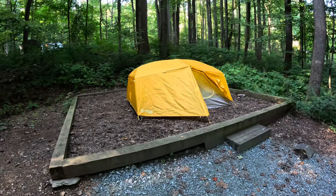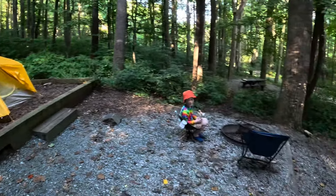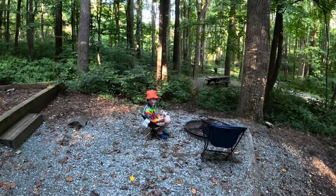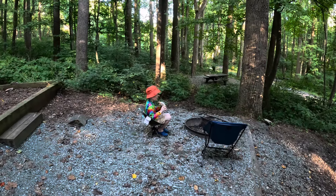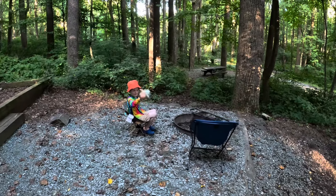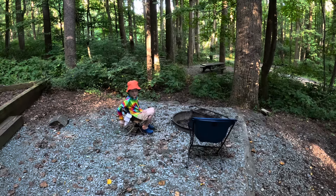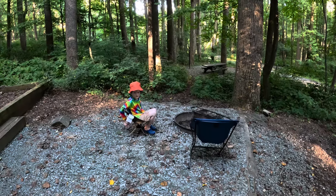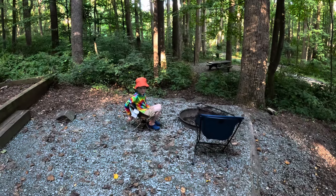Now a few minutes to catch my breath and then I think somebody's going to want dinner, which we just have some snacks we got at Walmart. Nothing major tonight. Teddy asked for rice but I think I'm going to do that tomorrow in Shenandoah because we should be pulling in a lot earlier. I don't want to get my stove going and have a problem and have it get dark on me in an hour. So I think we'll just do some of our finger foods tonight.